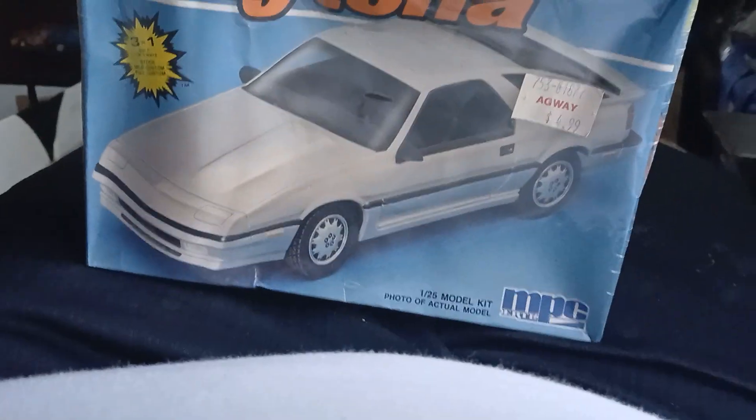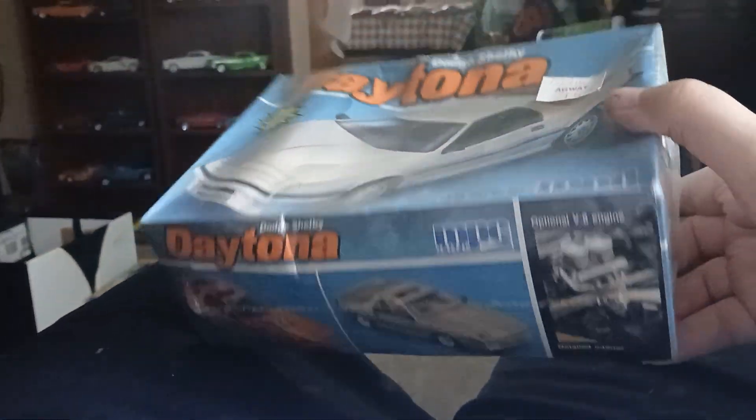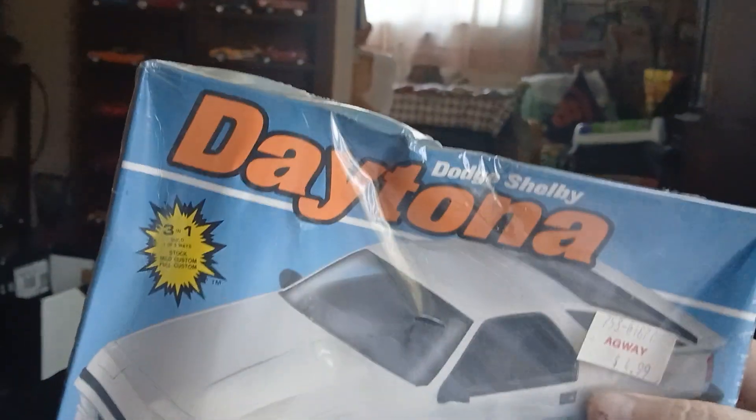Got a real good deal on it. It's in the plastic, so we know it's all there. Box is a little crumpled up, but I'm sure other than that it's probably fine. So probably build this one in a few weeks, but I just thought I'd do a quick video on what I bought today at the show.